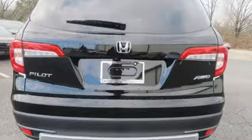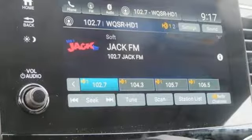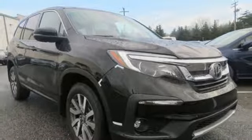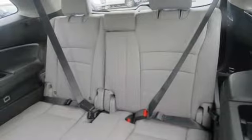Automatic transmission, front heated leather bucket seats, Bluetooth streaming audio, auto dimming rear view mirror, dual zone climate control, power heated mirrors, voice activation, express open and close sliding and tilting sunroof, smart entry key, and V6 engine.